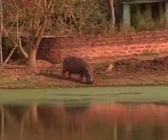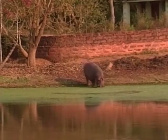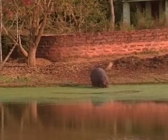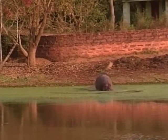A zoo visitor shared that they came for the first time and saw the baby hippo, saying it was very lovely. With Ravi's birth at the zoo, the hippo population is now bigger than ever. Including the new calf, there are now seven hippos living in the pond.